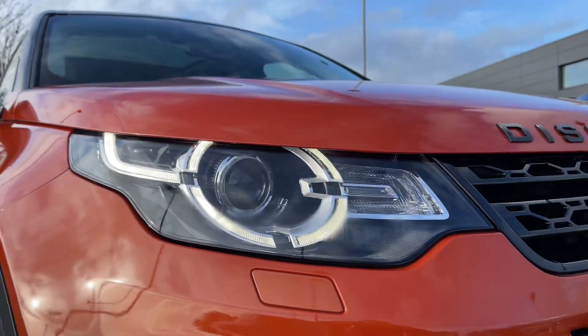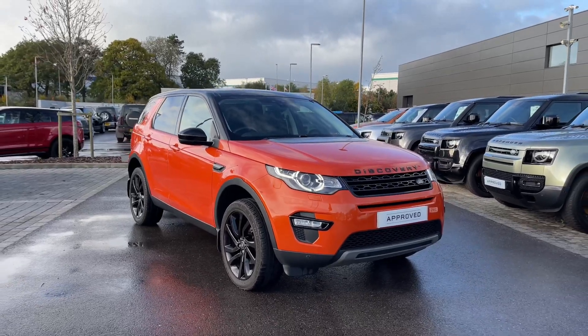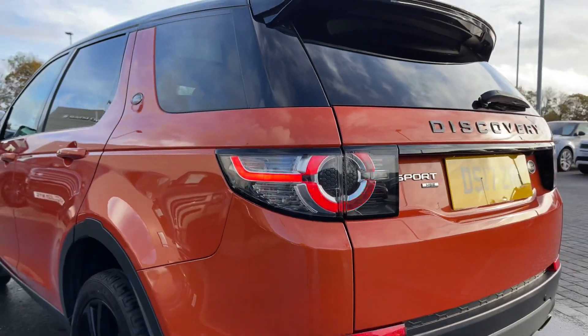At the front of the vehicle we have Xenon headlamps with LED signature daytime running lights, and at the rear of the vehicle we have these LED tail lamps.